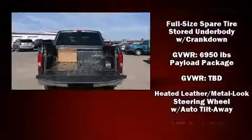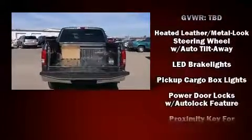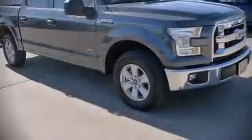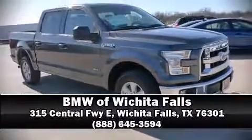Electronic stability control stands out as a technologically savvy innovation, keeping you better connected to the road. It also arrives with a Carfax history report indicating just one previous owner. Please don't hesitate to give us a call.